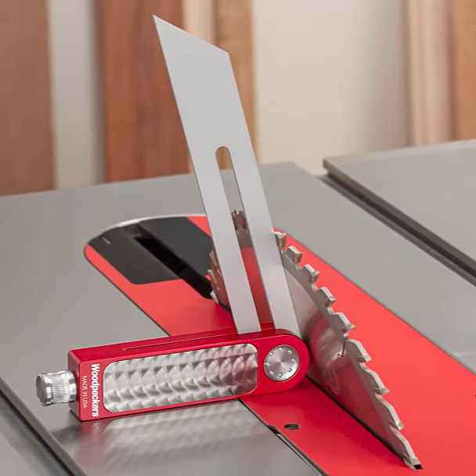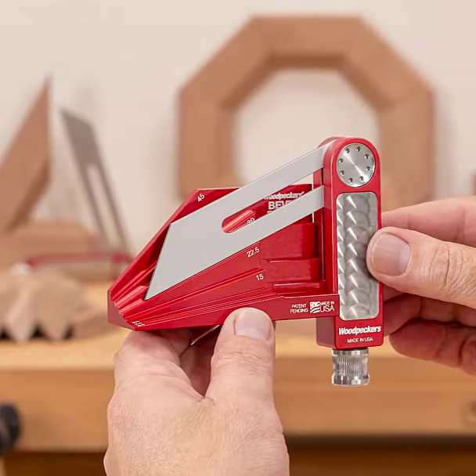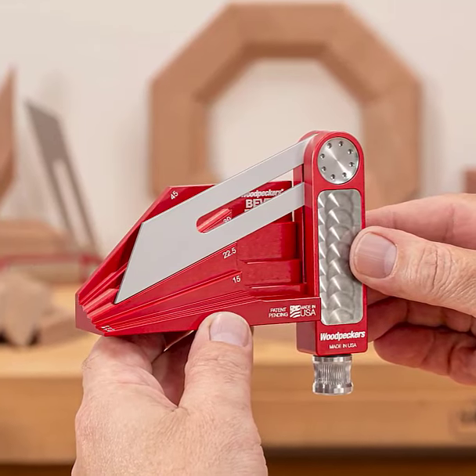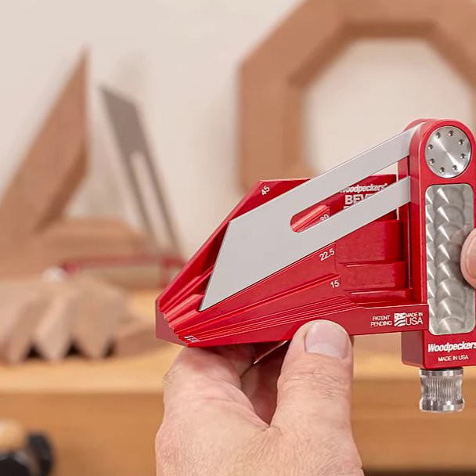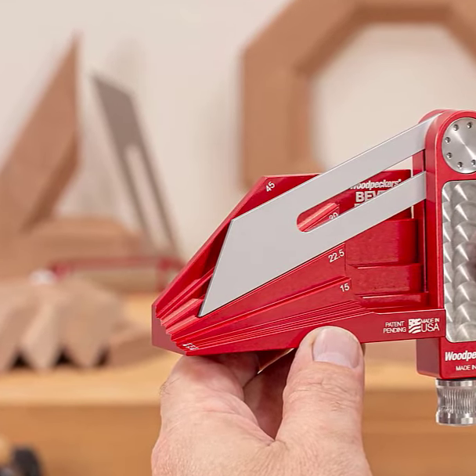But here's the real beauty — you can adjust the drag to match your desired angle perfectly before locking it securely in place. This precision tool is available in two sizes: 4 inches for smaller projects and 7 inches for larger tasks.